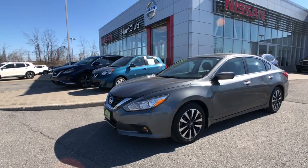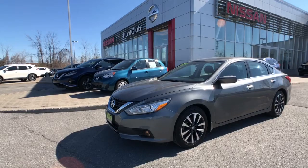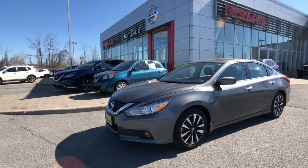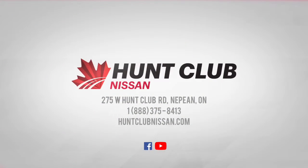That has been a quick tour of our 2016 Nissan Altima, available here today at Hunt Club Nissan. Showrooms are open 9am to 9pm Monday to Friday, 9 to 5 on Saturdays, and we're always available online at HuntClubNissan.com. My name is Jason — thanks for joining me here today and I hope to see you in the showroom soon.